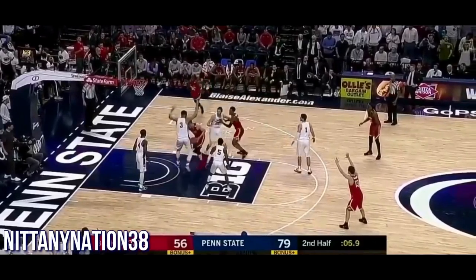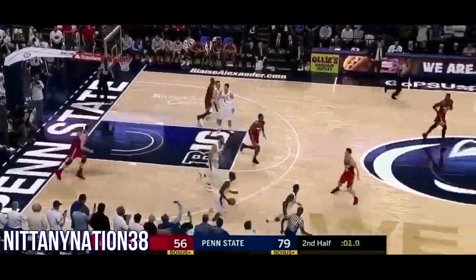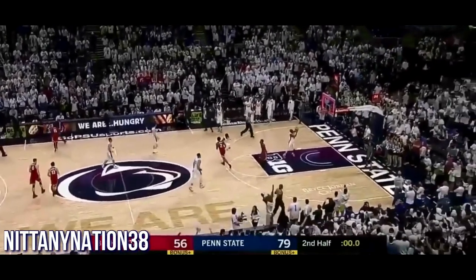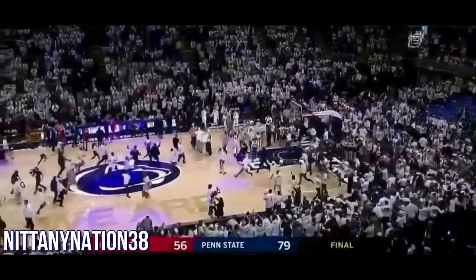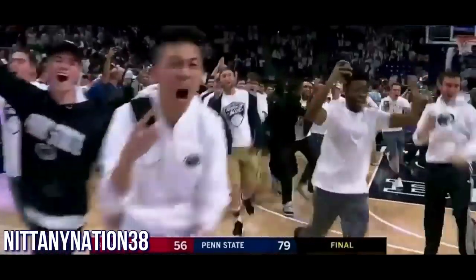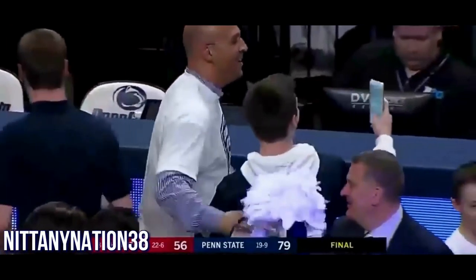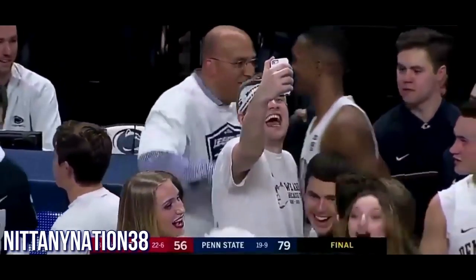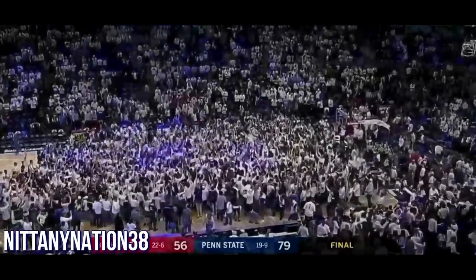See some folks on the floor — they've already got security around trying to avoid a court storming. But the celebration is on. Some happy folks at Happy Valley. Penn State sweeps the Buckeyes, and here they come onto the floor. James Franklin, the football coach, loving it — celebrating with Tony Carr, who led the way with 30 big points.